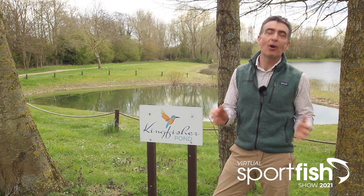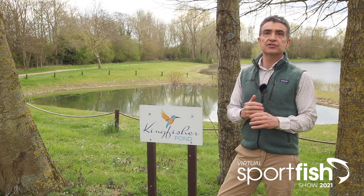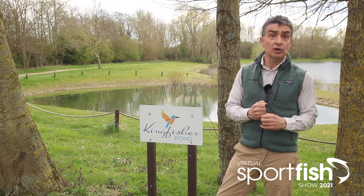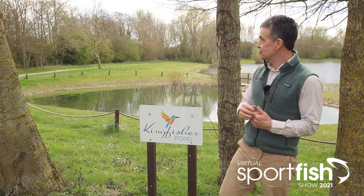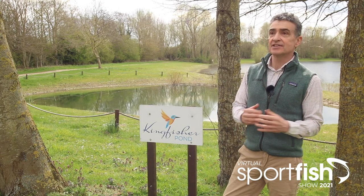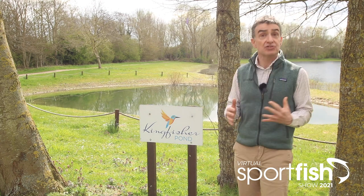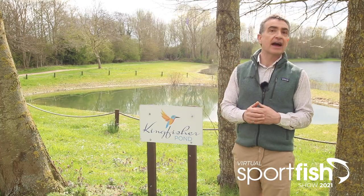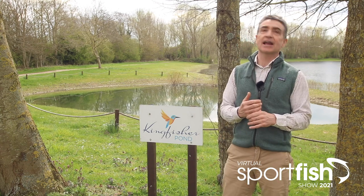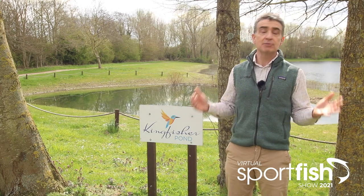I'm now standing alongside Kingfisher Pond, which is the latest addition to the Sportfish Game Fishing Centre. It's a small pond created as part of a project we've been working on for a couple of years with the Environment Agency, the local landowners, the Englefield Estate, and local wildlife groups. The aim is to teach youngsters how to cast their first fly and get them into game fishing. We also have a great responsibility as a company to reduce our environmental footprint, to act in a sustainable way, and create an environment that works not just for now but for future generations. It's about biodiversity, the community, and the environment as a whole.